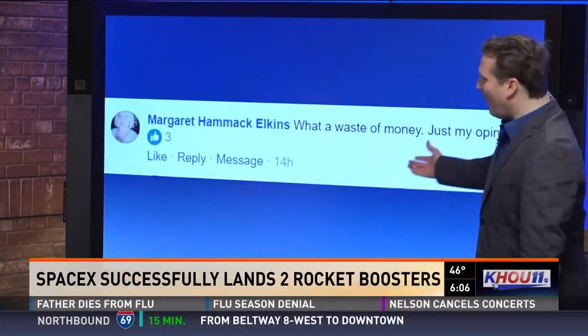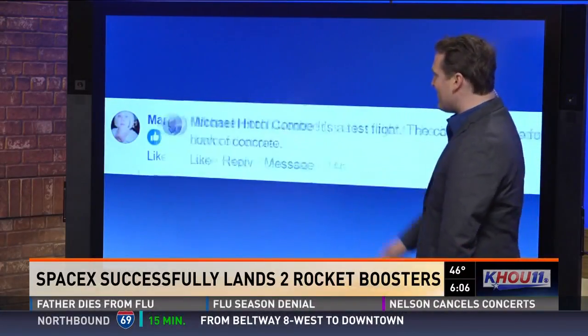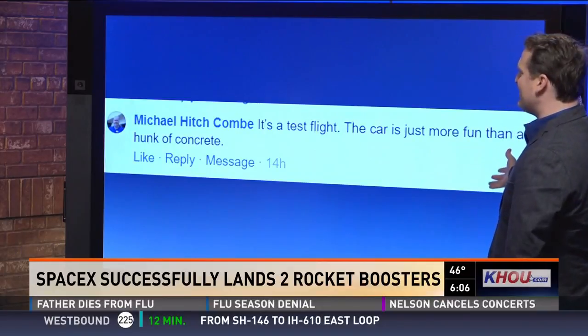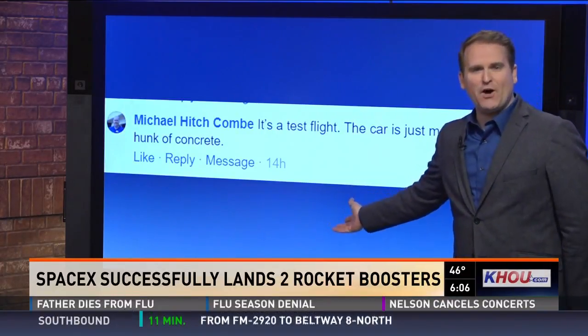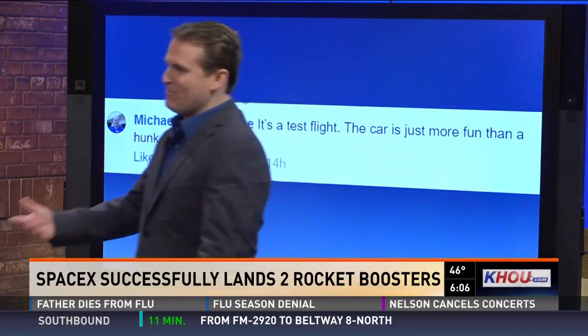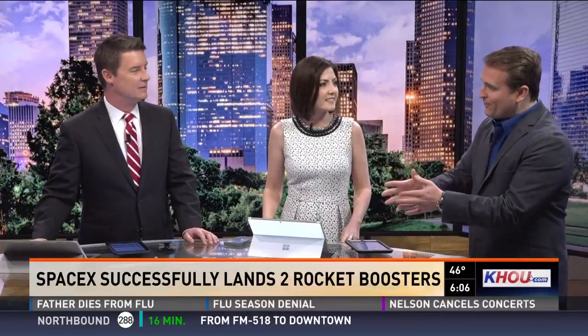Some people on our Facebook page were like, what a waste. Margaret says that's just her opinion, though — what a waste of money. But Michael brings up the point that it's a test flight. This car is just a little more fun than a hunk of concrete. And you know Tesla's getting a little promotion out of it as well. This is Elon's personal Roadster — it's like a $100,000 car. He's not going to get it back. He even said it's going to orbit the sun for like a billion years or something like that.